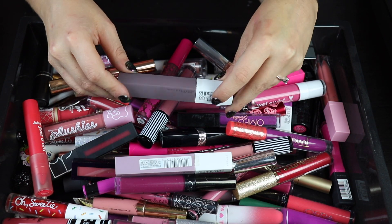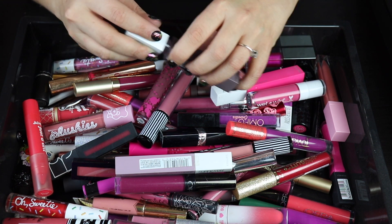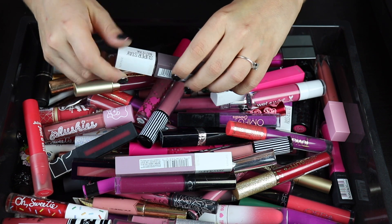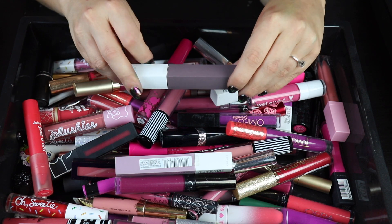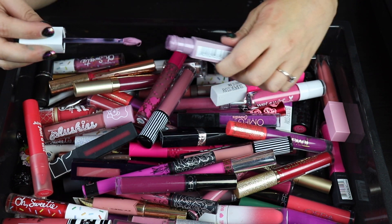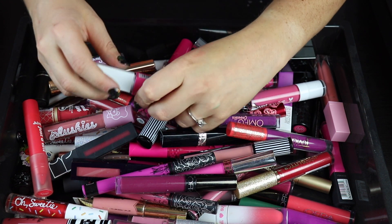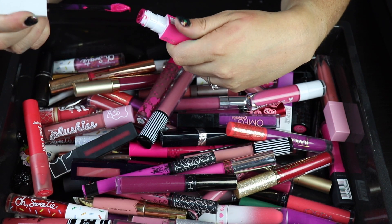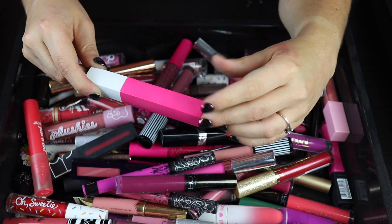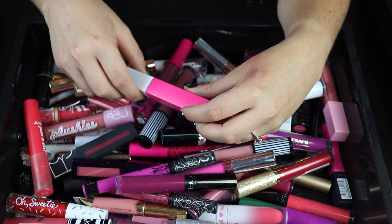Starting off with the Maybelline Matte Ink lipsticks. I used to really like these but they do get kind of thick quickly. This one seems dried out and thick, so I'm letting this one go. The next one seems a lot thinner in formula, so I'll keep that. This one is also getting thick and I have a lot of colors in this bright pink range, so I'm decluttering this one as well.